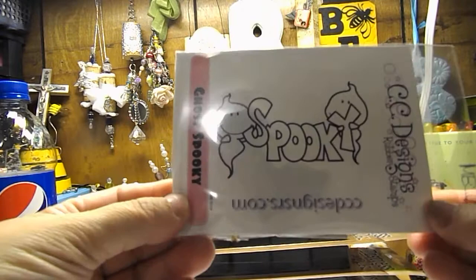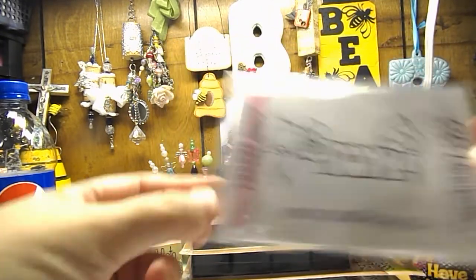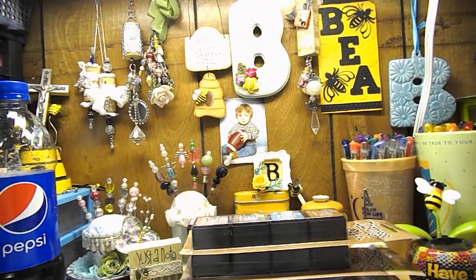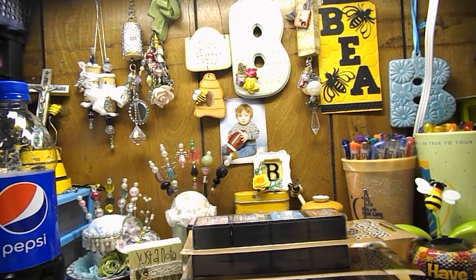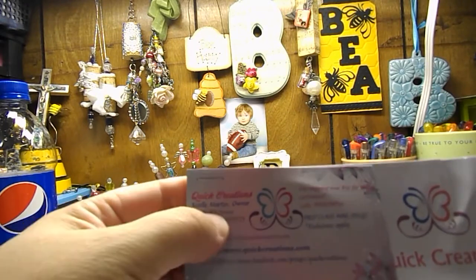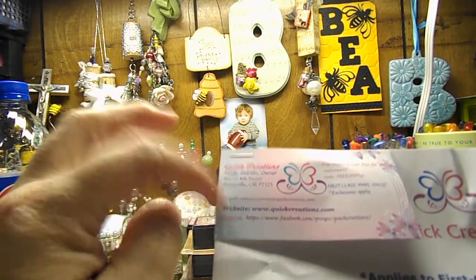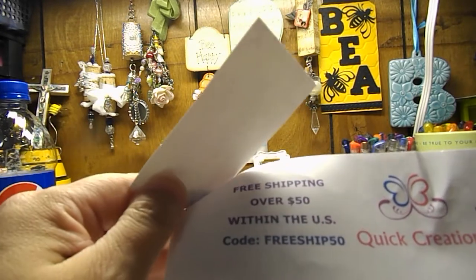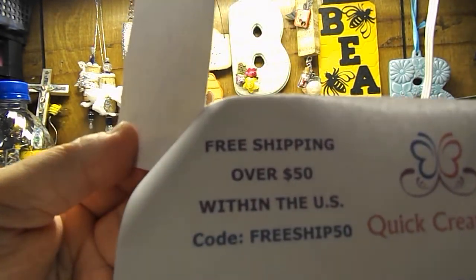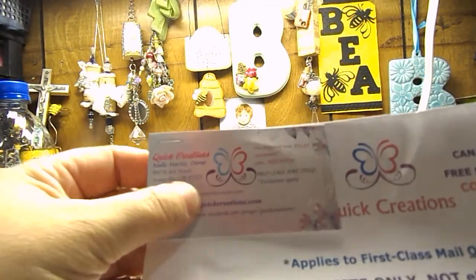And then I picked up this one called Ghost Spooky — super cute. And the last one is Ghost Boo. So those are my new stamps and my new Distress Inks. I got them from Quick Creations — Noelle Martin. She's on Facebook and she also has her own website. It's free shipping on anything over $50, so that is super cool.